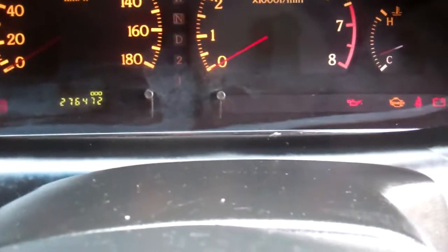Next service is due at 278,000 kilometres. Let's see what it's currently at — 276. Nice.